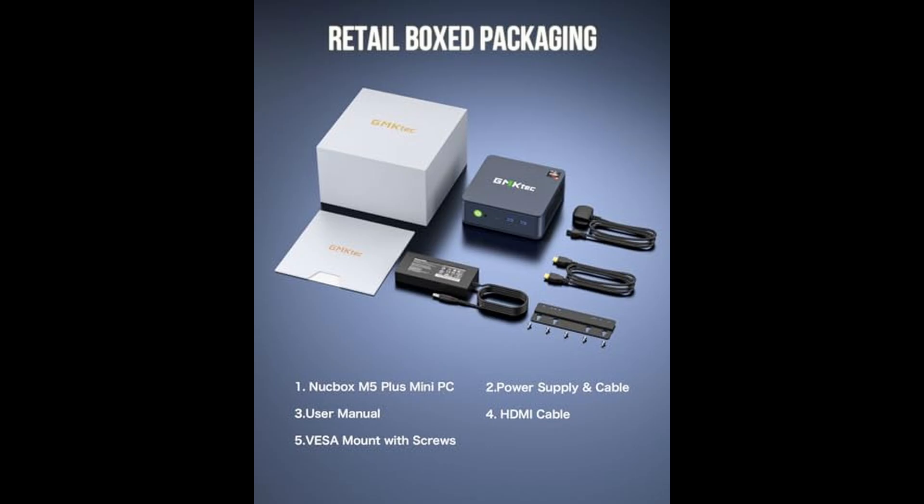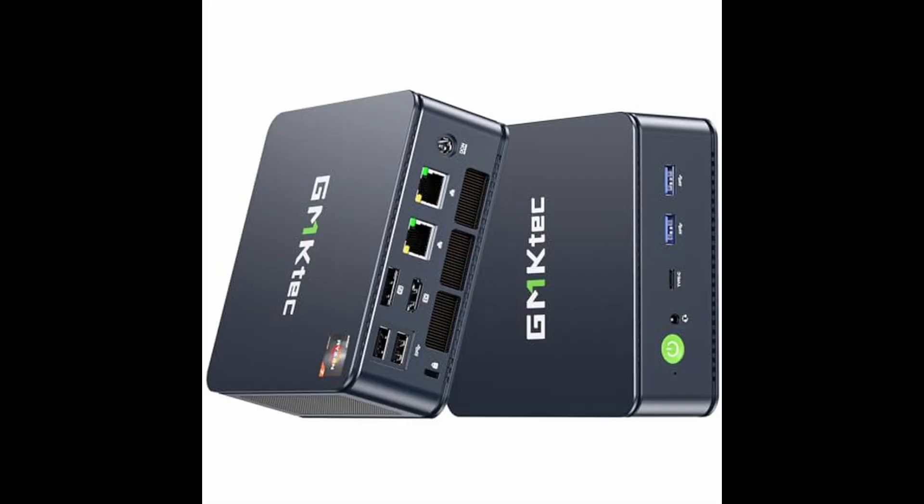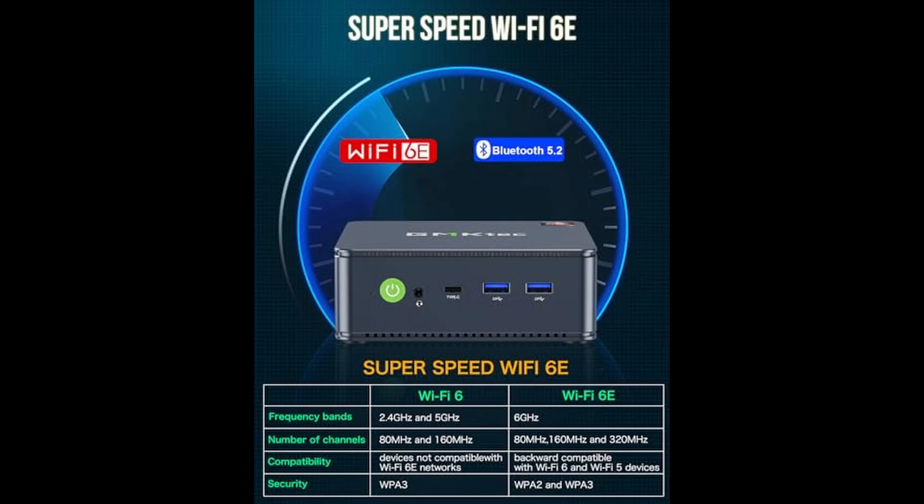It also supports triple 4K display output, which is a standout feature in this category. You can connect three monitors simultaneously using HDMI 2.0, DisplayPort, and USB-C, making multitasking, monitoring, or creating a seamless multi-display setup effortless.